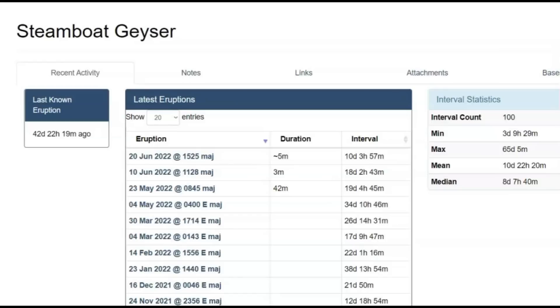Steamboat geyser eruptions have really slowed down. Is it drying up? They just had that flood there. It's been 10 days and 3 hours before the eruption on June 10. The last one was June 20. Today is August 2. It has gone as far as 34 days — it's really slowing down.